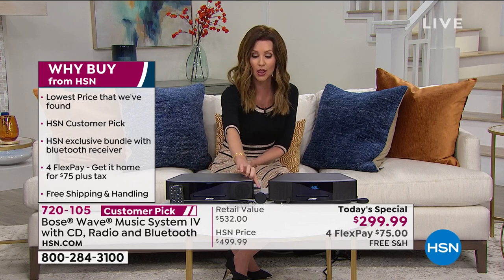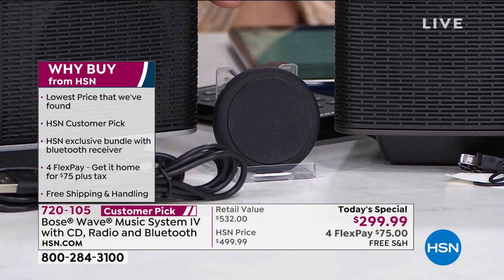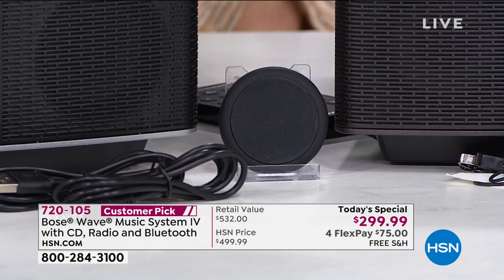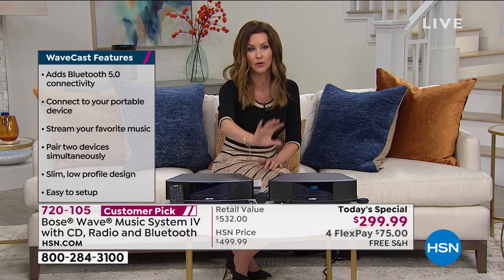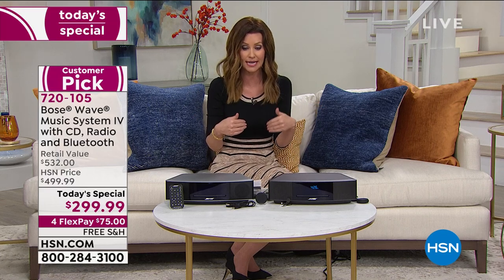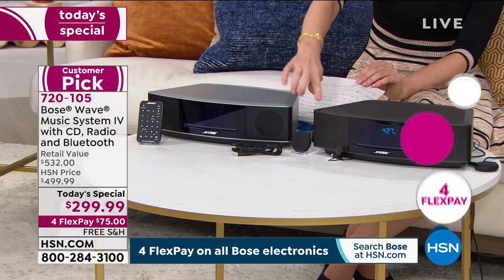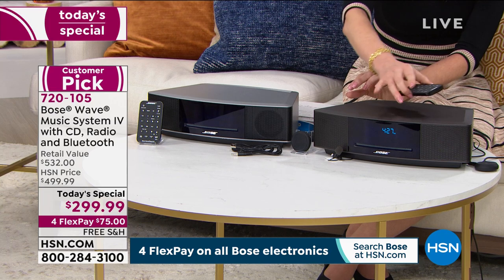This is a big customer pick at $499 just for the sound wave. Today you're getting the $32 Bluetooth receiver as well. It literally is our one-day-only price — a $532 value. You would pay that anywhere else. You don't have to rest your phone or tablet on it — it will receive the signal from up to about 33 feet away. You can hide it behind your device. Try this out — $75 is all it takes to experience what hundreds of thousands of HSN customers have known for a long time.